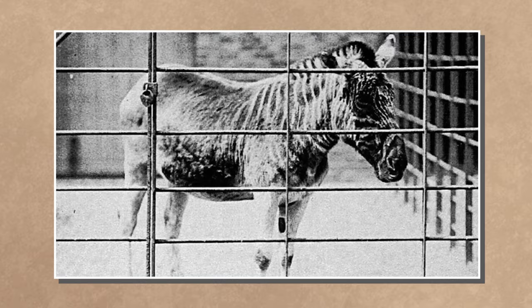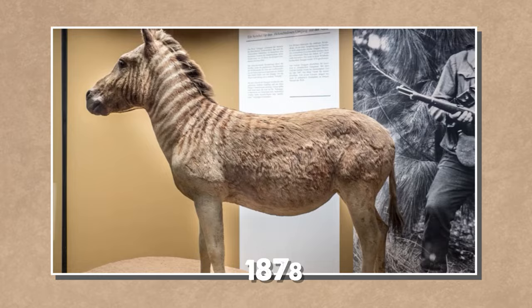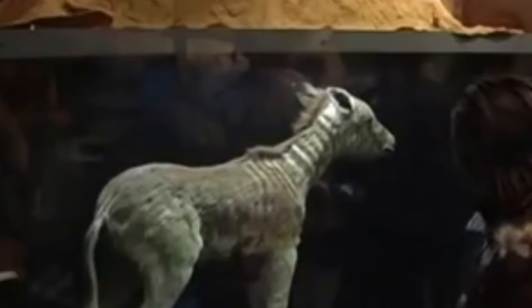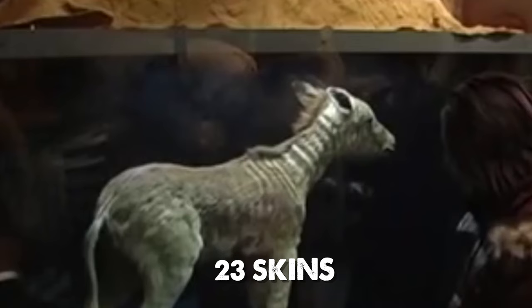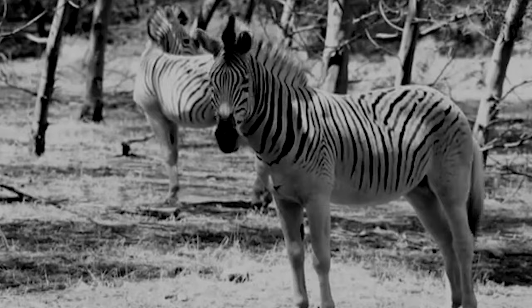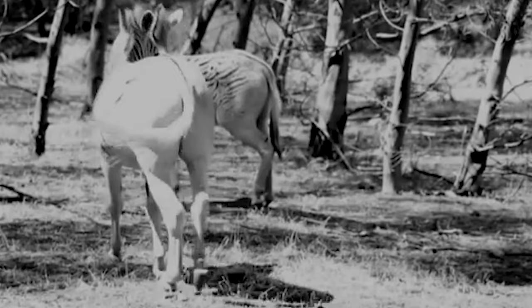Once abundant in the Karoo of Cape Province and Southern Orange Free State, quaggas faced rapid decline post-European settlement. The last wild population vanished in 1878, and the last captive specimen died in Amsterdam on August 12, 1883. With just one known photograph of a live quagga and 23 skins in existence, efforts like the Quagga Project aim to recreate its coat pattern through selective breeding with the genetically closest subspecies, Burchell's zebra.